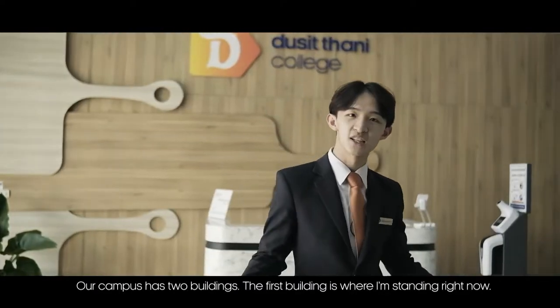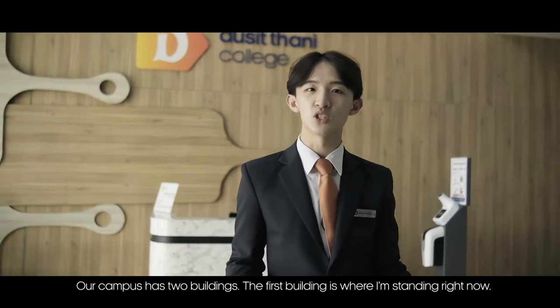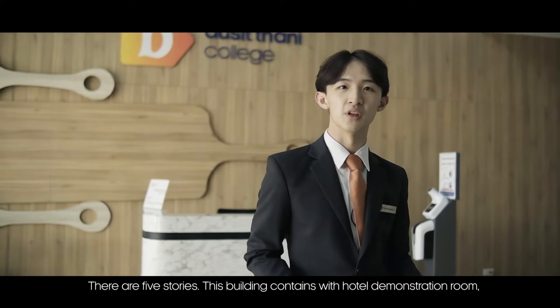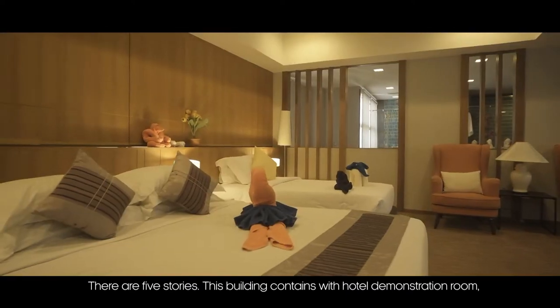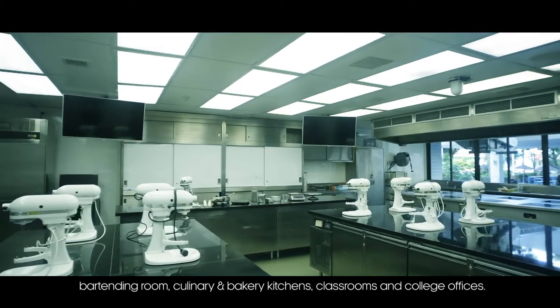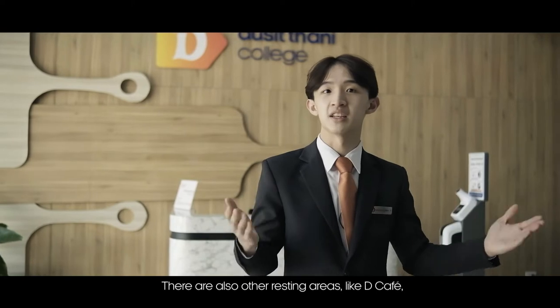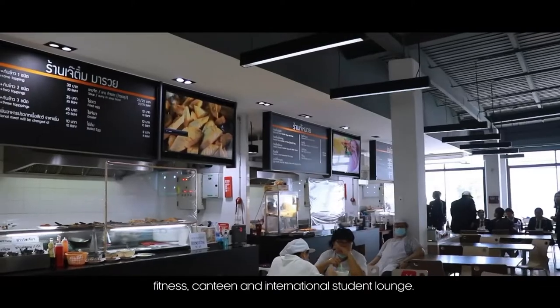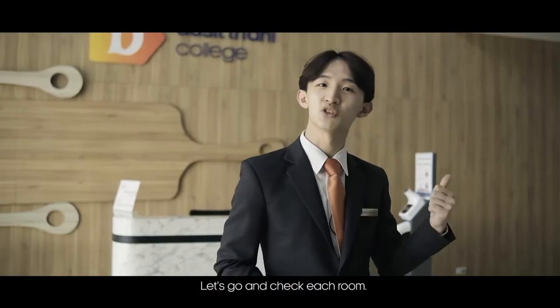Our campus has two buildings. The first building, where I'm standing right now, has five stories. It contains a hotel demonstration room, bartending room, culinary and bakery kitchen, classrooms, and the college office. There are also resting areas like the cafe, fitness, canteen, and international student lounge.